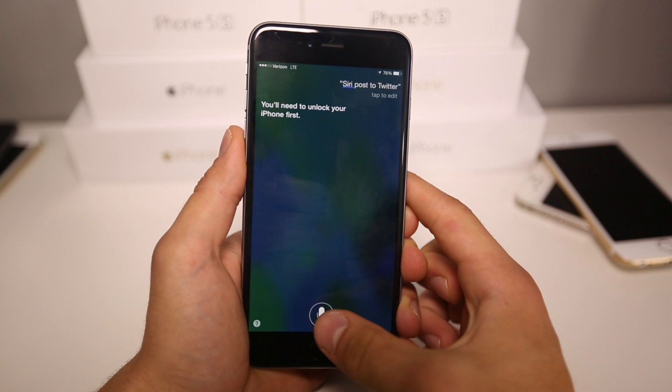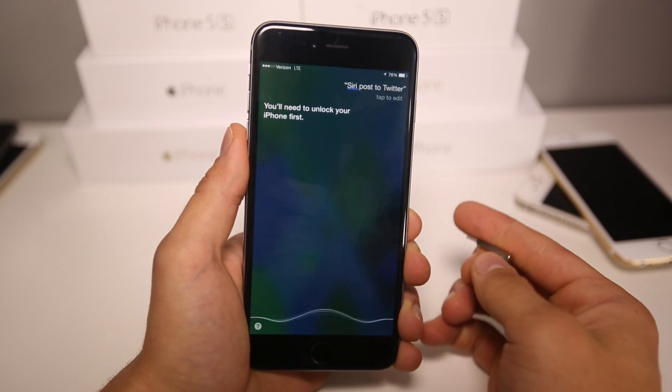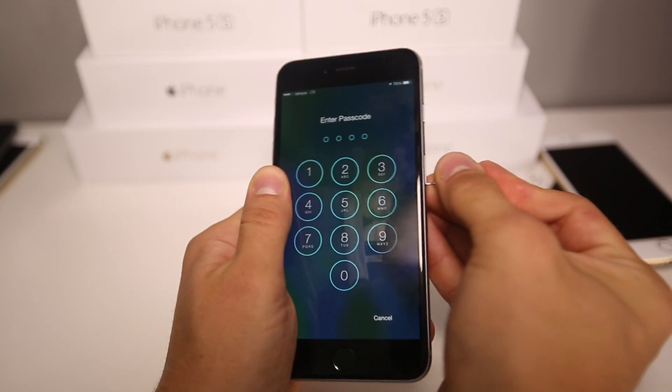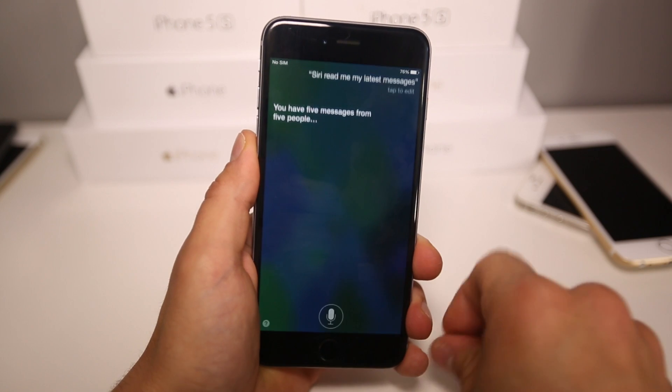Let me go ahead and ask Siri to read me my messages and show you that this bypass does work with these as well. Siri, read me my latest messages. — You have five messages from five people. You'll need to unlock your iPhone to hear them. Okay, so that's out of there — let's alter the text.